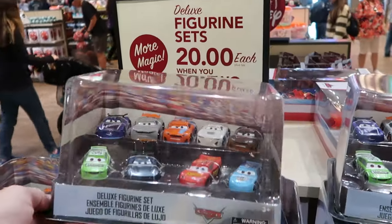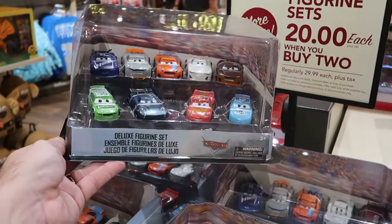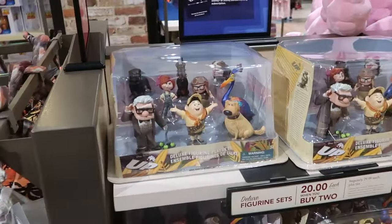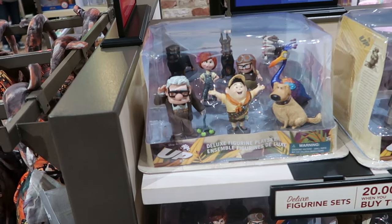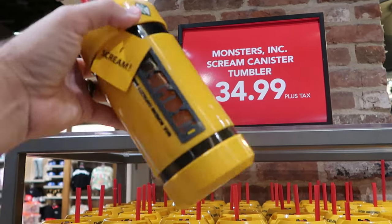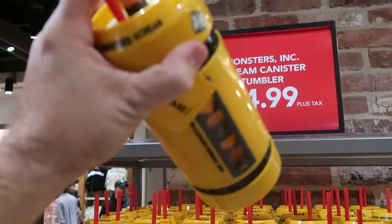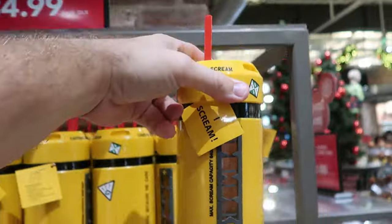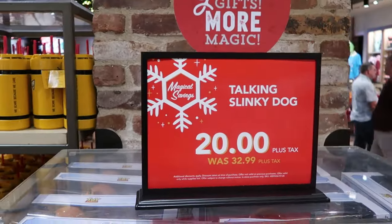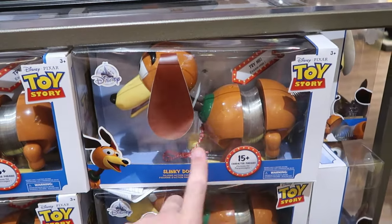They're also running a great deal on the deluxe figurine sets — they have Cars over here but also a bunch of different assorted sets. You get nine different cars, regularly $30, now $20 a piece when you buy two. Right across the way, also part of that deal, from the movie Up — you have all the characters from Up. Like that is so cool — a great deal for $20. Yet another deal: they have the Monsters Inc. scream canister tumblers. It says 'max scream capacity' on the inside, it comes with the straw, and yes, this does actually scream. That cup actually does scream! And then they're running a deal on the Slinky Dog toys from Toy Story — $20 a piece, regularly $33. He does make noises, and this is your classic Slinky of course.